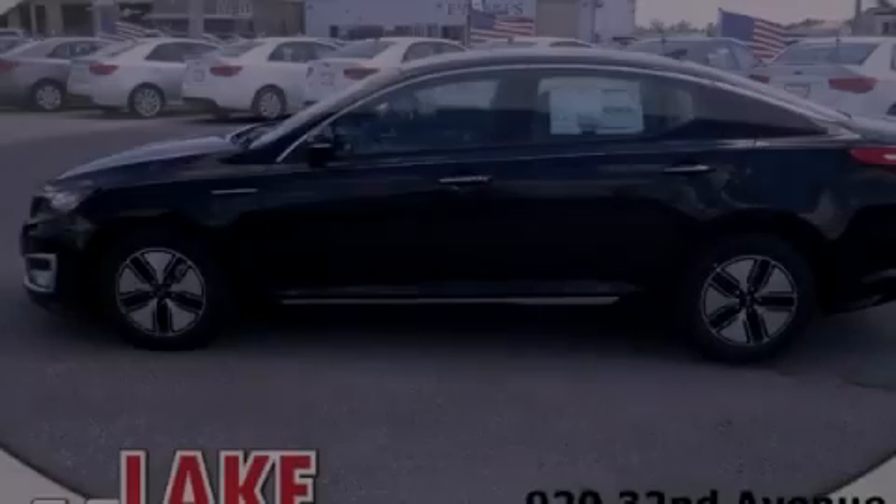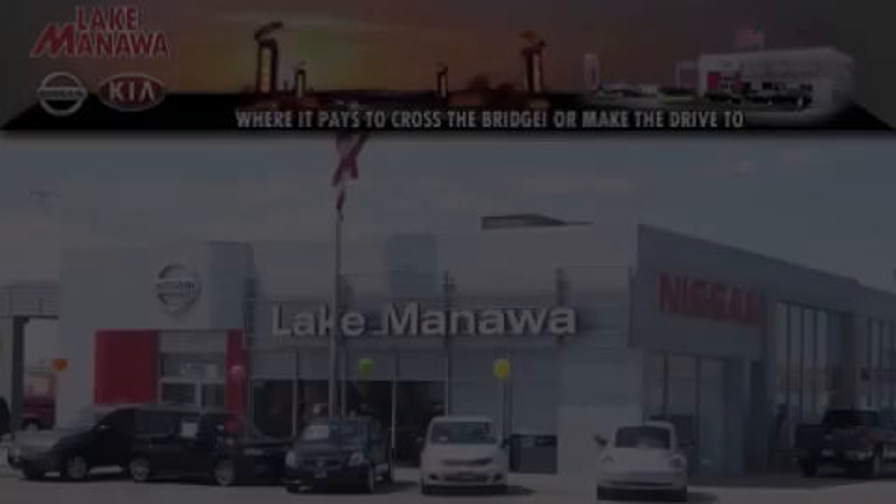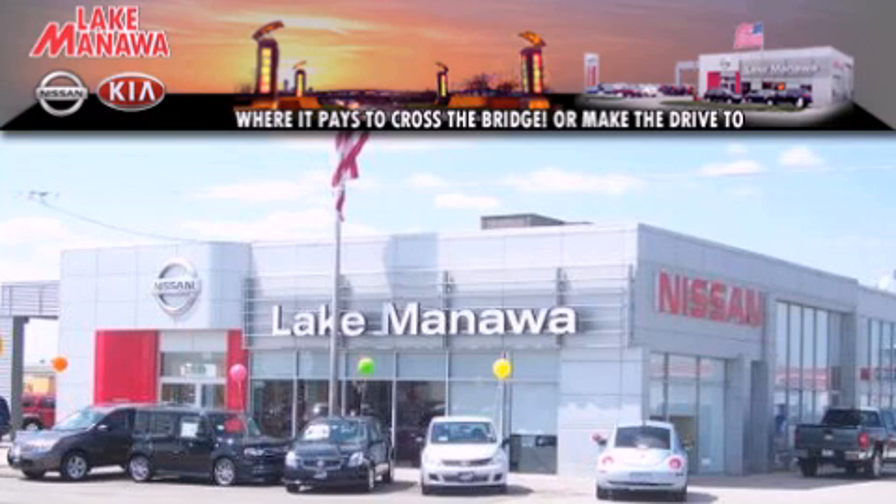Call or visit us right now and arrange your test drive today. It pays to cross the bridge — Lake Manawan Nissan and Kia. It pays to cross the bridge.